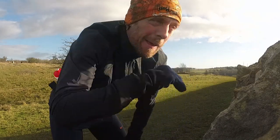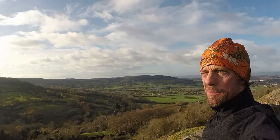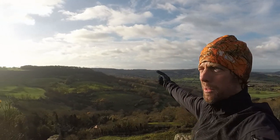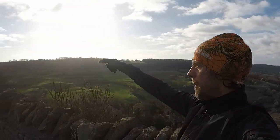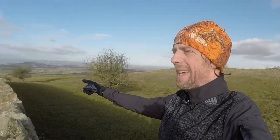I'm now on Crickley Hill about an hour and three quarters in — beautiful views up here, look at this. You can see the reservoirs over there, that's where I started. Well, I started back at mum and dad's house, ran into the reservoirs, ran up that hill, ran through the woods all the way around through Crickley, all the way around there and back up here. I can see the Malverns over there and the Welsh hills in the distance.